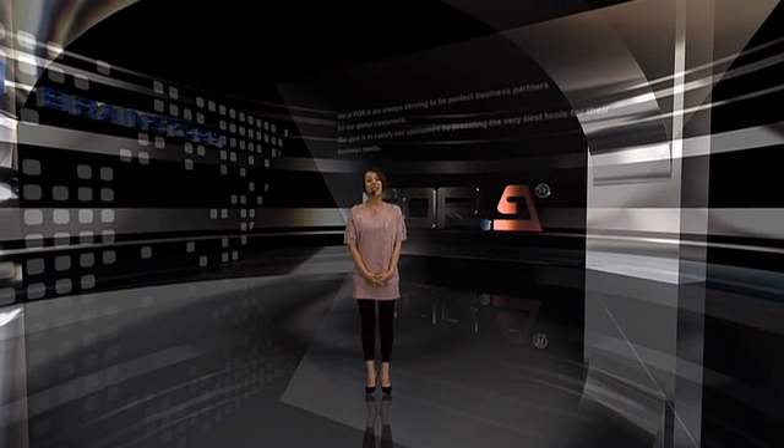Hello everyone and welcome to NAB 2011. This is the 4A booth and my name is Gao. I will be your guide into the world of 4A's newest virtual studio system. Be prepared to see some of 4A's virtual magic.